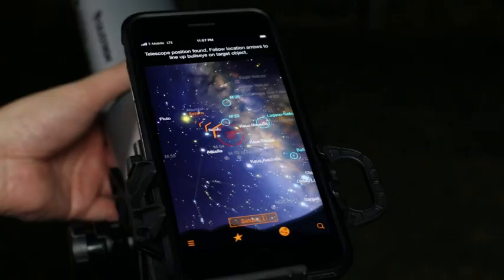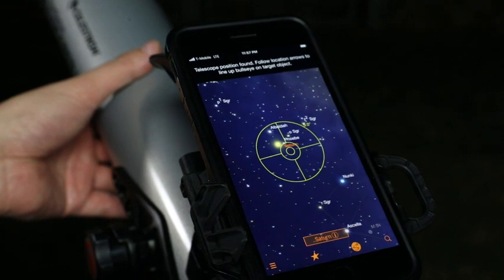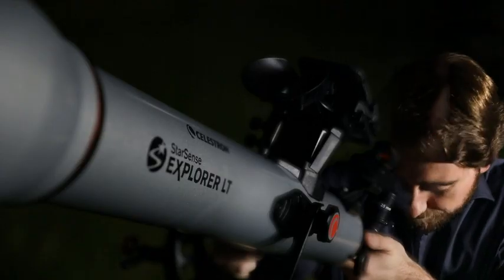As you move the telescope, StarSense Explorer recalibrates its position in real time. The bullseye turns green when your object is ready to view in the eyepiece. It's that simple.